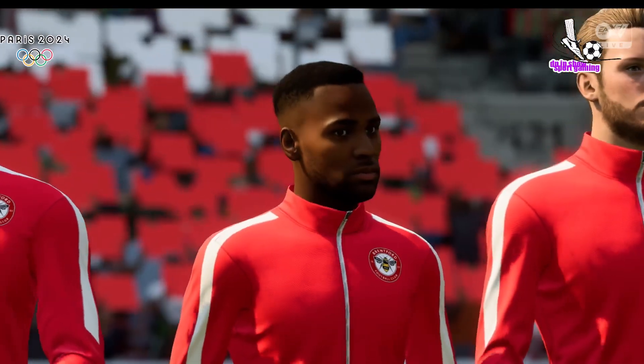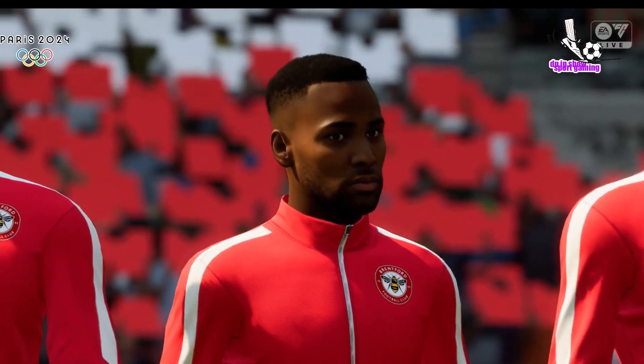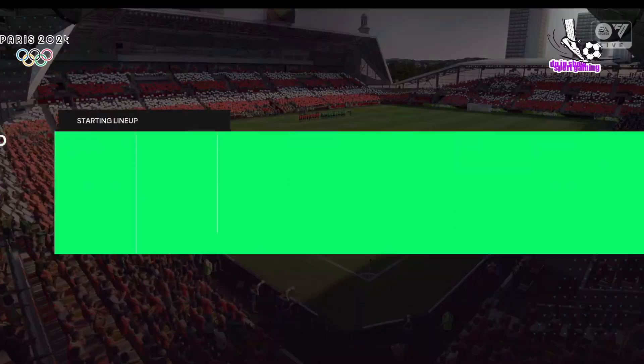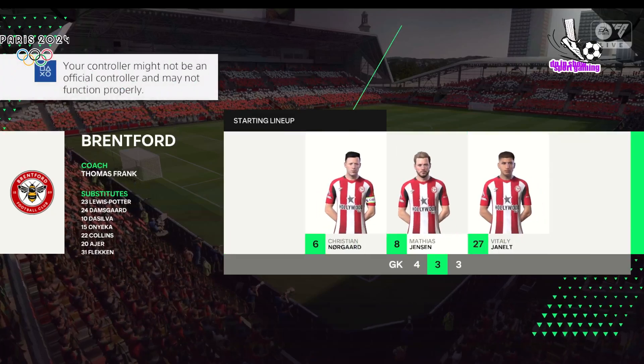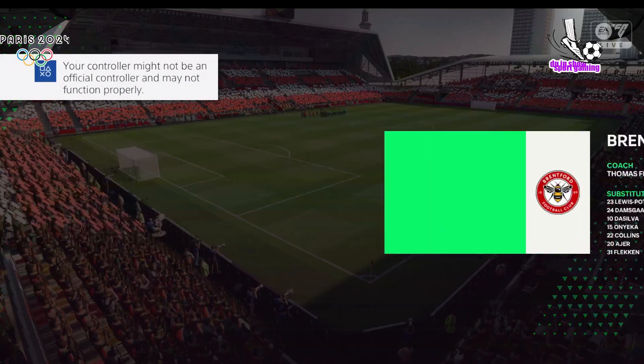And number 19, Brian McLean. And here's the starting 11 for Brentford. Well, it's great to see a team playing with wingers in a 4-3-3, but they've got to be effective, both with their dribbling and their crosses. Otherwise, they'll become bit-part players.